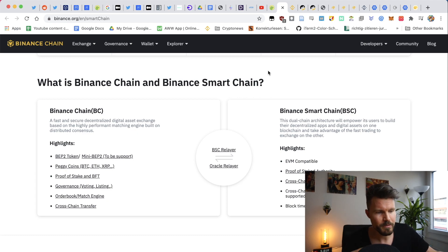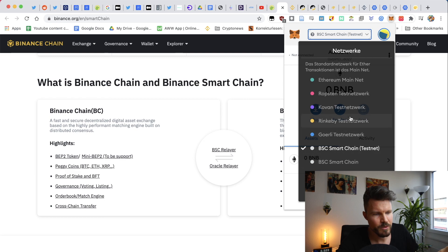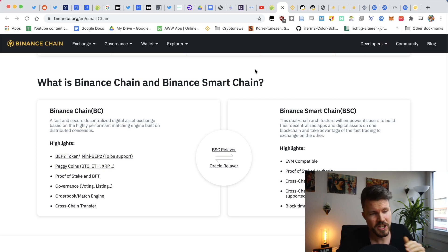If you want to interact with the Binance Smart Chain, it's actually really simple. You can start with a wallet such as MetaMask, or you can use Trust Wallet, which also allows you to connect with Binance Smart Chain. I'll show you how to set this up in a bit. You will have to change networks — normally MetaMask is on the Ethereum mainnet, but you can change the settings and choose the Binance mainnet or the Binance Smart Chain testnet.